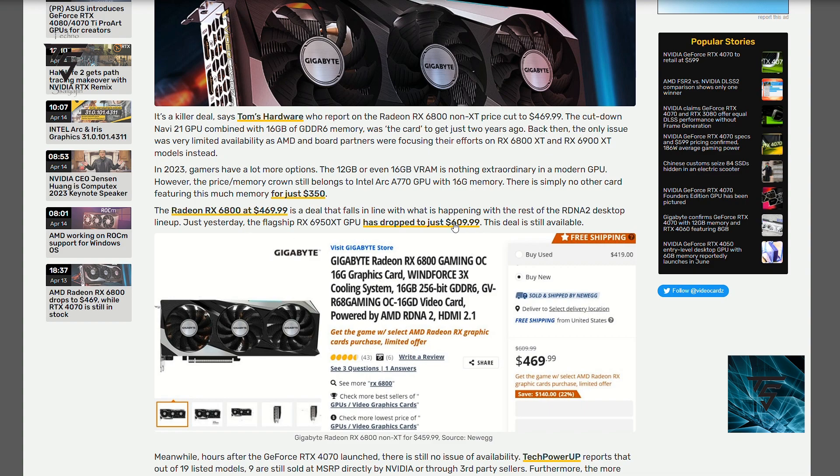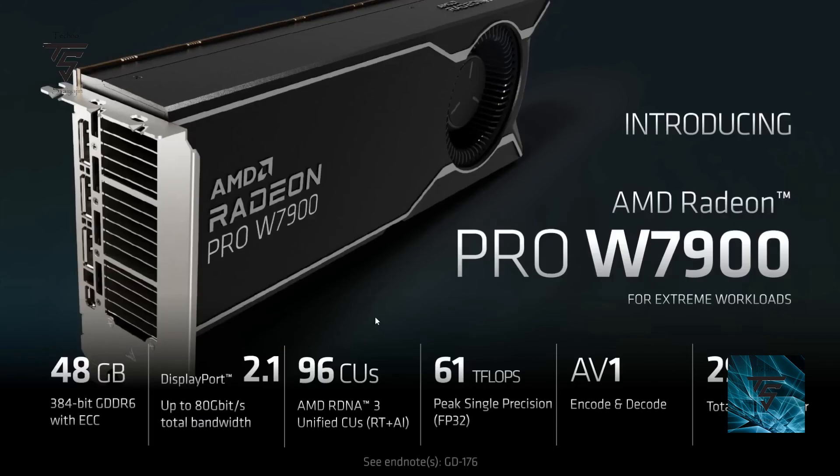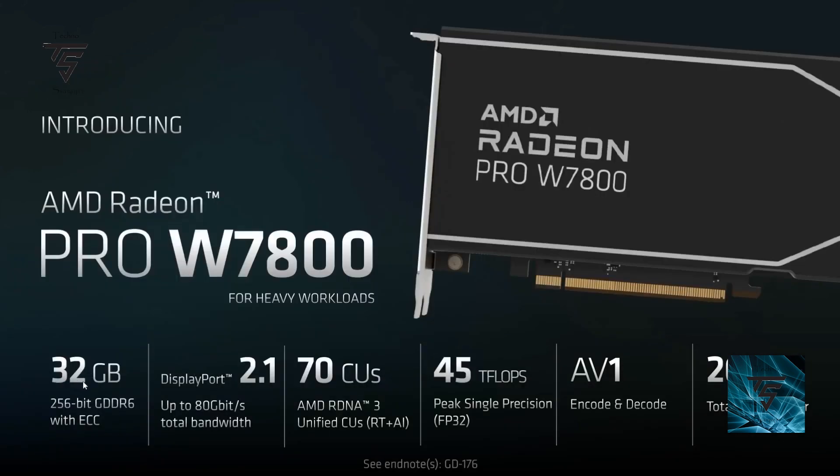AMD also launched two new pro workstation GPUs. The W7900 comes with 48 GB of VRAM on a 384-bit bus, GDDR6 with DisplayPort 2.1, 96 compute units, and RDNA 3 architecture. There's also the W7800, which comes with 32 GB of VRAM. These are workstation GPUs, not for gaming, and the W7900 offers double the memory compared to the 7900 XTX though at lower speed.